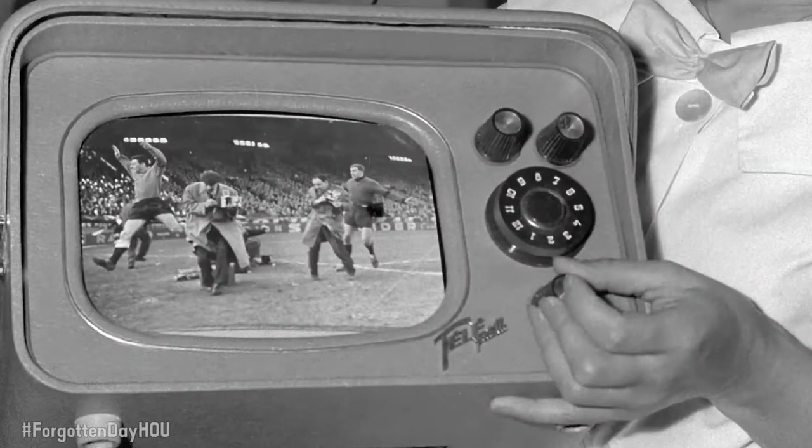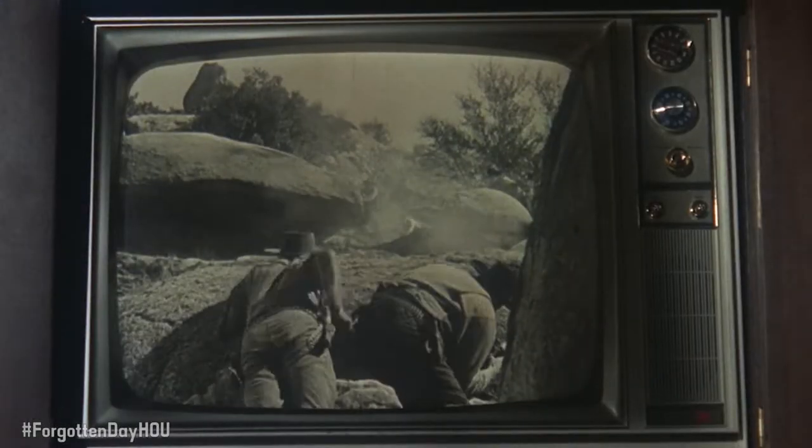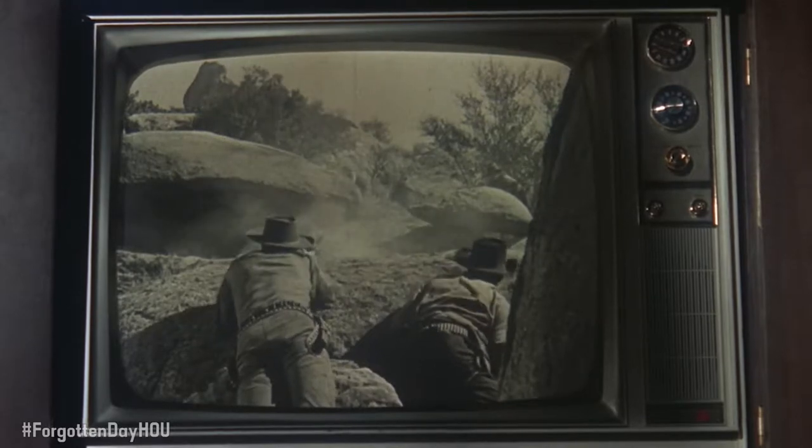A knob on a TV? Actually, Michael, in 1951, a knob on a television could be used to not only adjust the volume — there were knobs for controlling contrast and brightness, knobs for controlling the treble and the bass, knobs for all kinds of things. So you're saying that the knob was all about that bass?